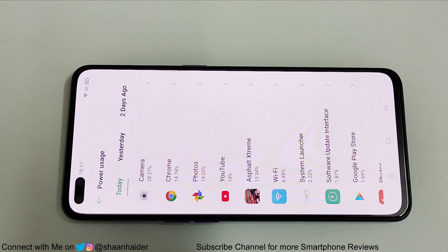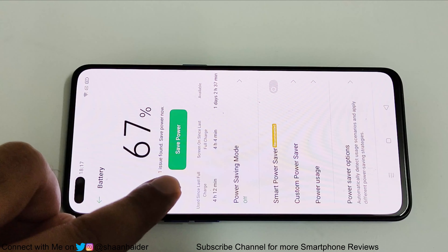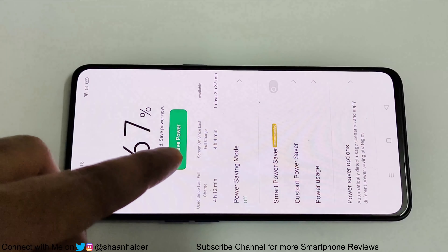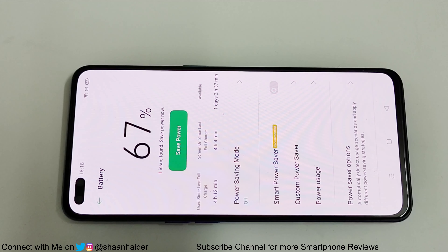In the power usage section, you can see the power consumption of all the applications — camera, Chrome, Photos — that we used for native video playback, to get an idea of how much battery each consumed. Since last charge it has been 4 hours 12 minutes, with screen-on time of 4 hours 4 minutes. So at least 8 to 9 hours of screen-on time you will get with average usage, and even with heavy usage you will get at least 6.5 to 7 hours of battery life on the OPPO Reno 3 Pro.